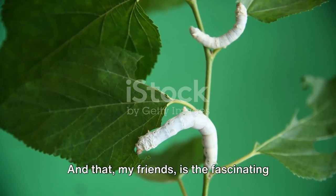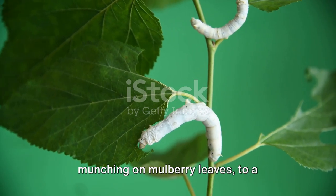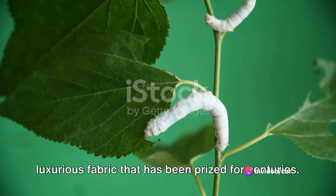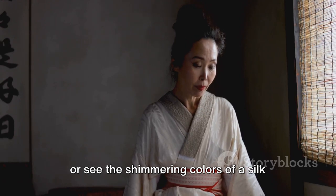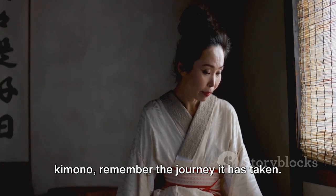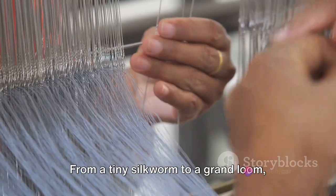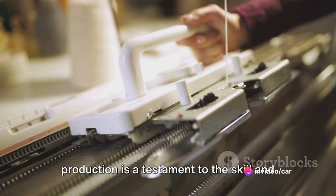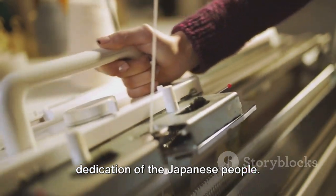And that, my friends, is the fascinating journey of silk — from a tiny silkworm munching on mulberry leaves to a luxurious fabric that has been prized for centuries. If you're ever given the opportunity to feel the smooth texture of Japanese silk or see the shimmering colors of a silk kimono, remember the journey it has taken. From a tiny silkworm to a grand loom, every step in the process of silk production is a testament to the skill and dedication of the Japanese people.